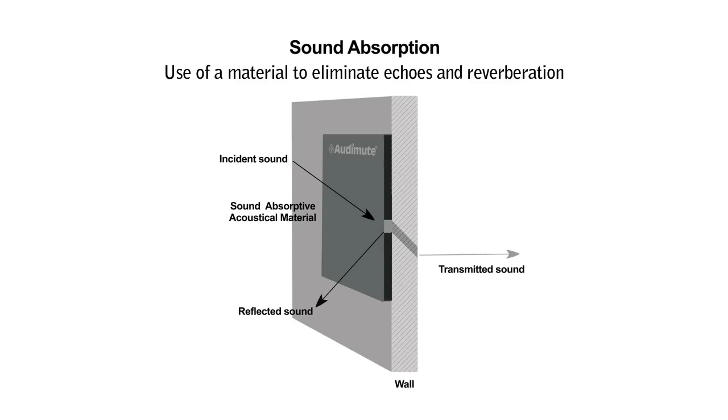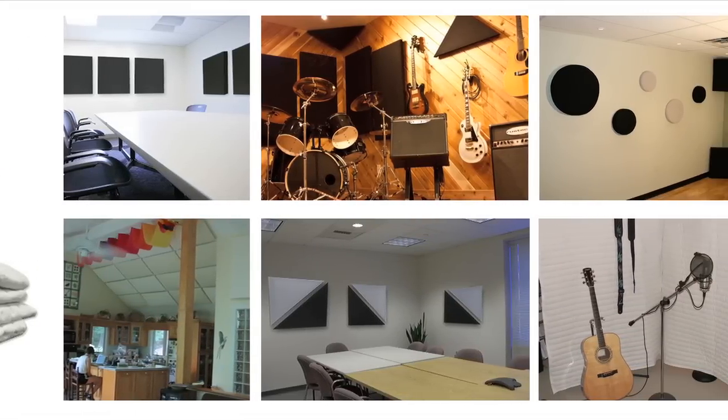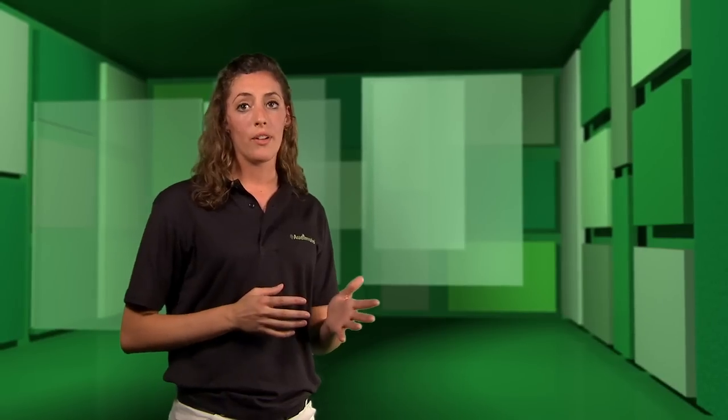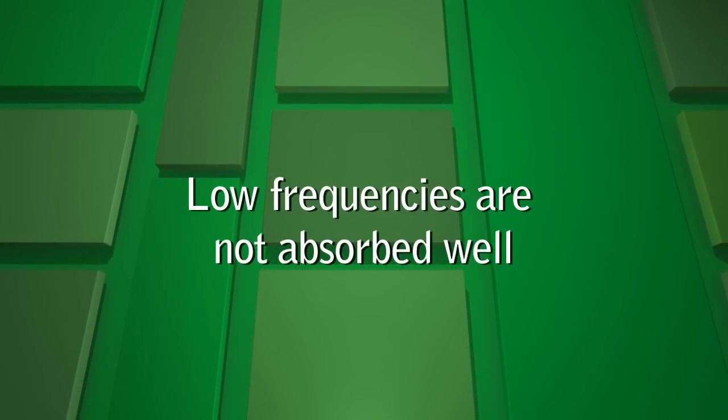Sound absorption deals with the use of materials to eliminate echoes or reverberation. The effectiveness of a sound absorption material depends on its thickness and what it's made of. The more breathable a material, the better absorption it provides. Lower frequency sounds are the most difficult to absorb, but luckily they're the least bothersome.